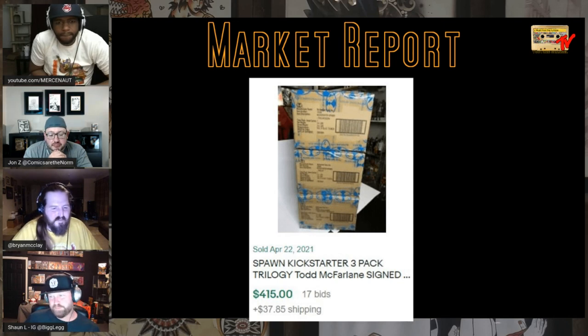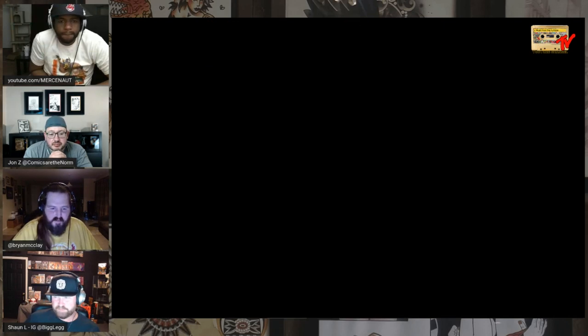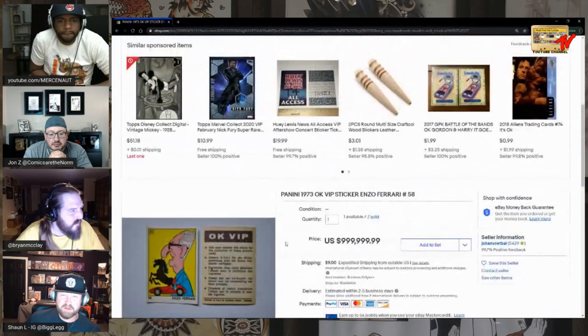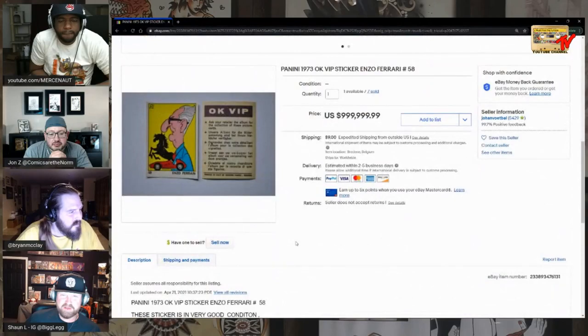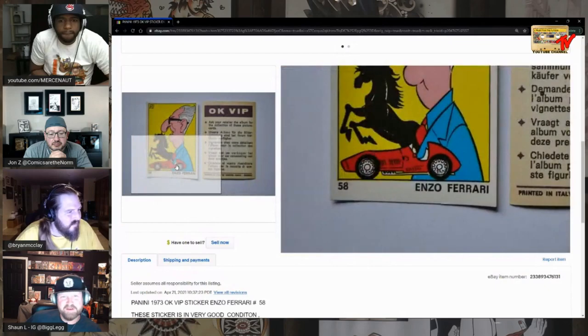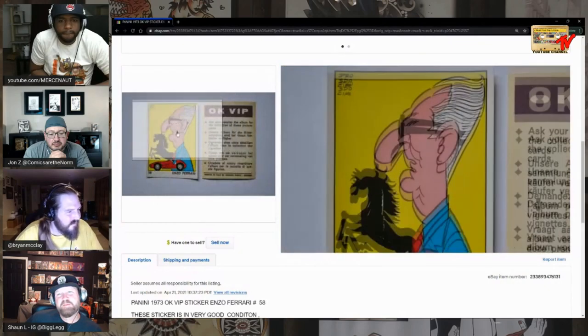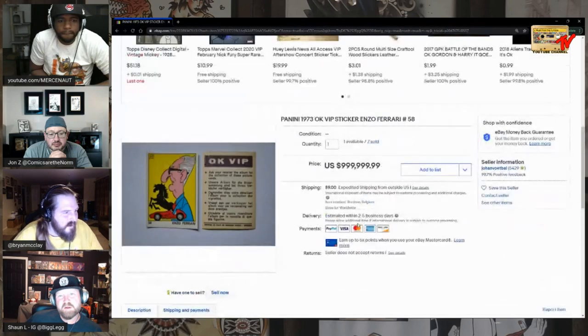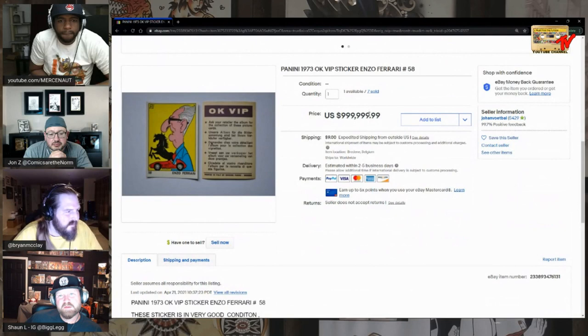A Panini 1973 OK VIP sticker — it says he sold seven of them, so he's got $7 million on that card? It's an Enzo Ferrari sticker — is this the first Enzo Ferrari sticker? Panini VIP Enzo Ferrari sticker. I just thought it was interesting because it's listed for a shitload of money.